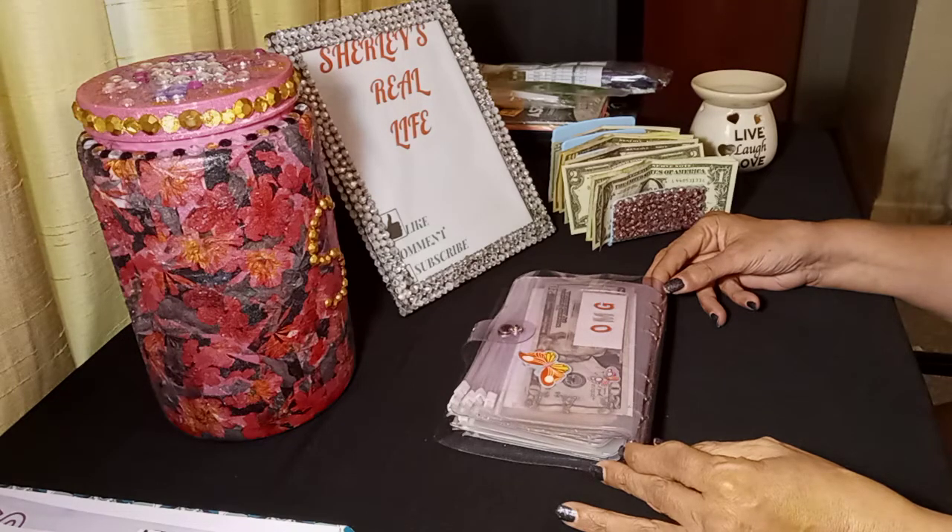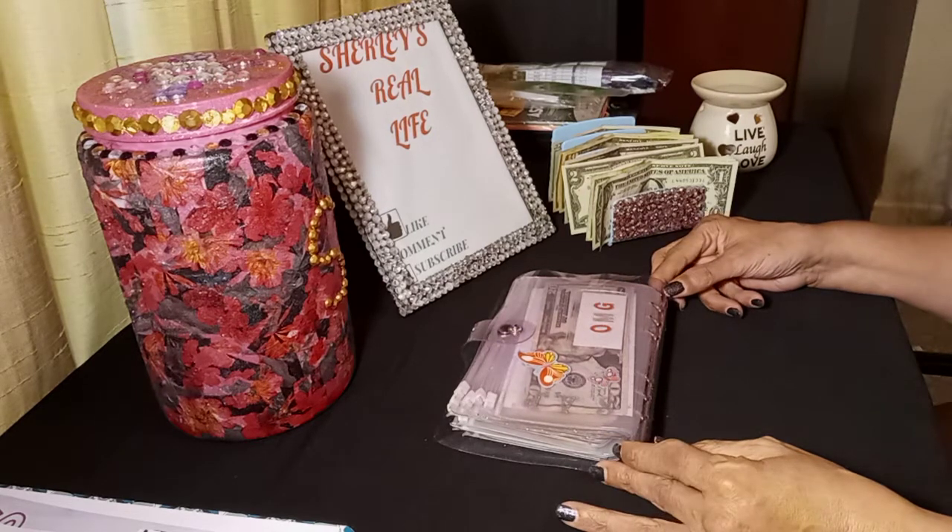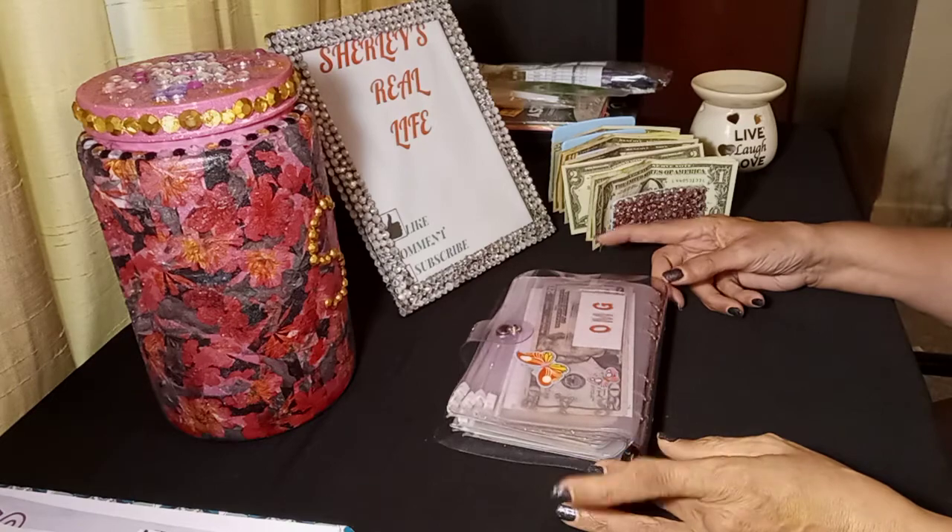Hello everybody, how are you doing today? I am doing great and I am here to share with you guys my monthly cash stuffing for April. Here we go!